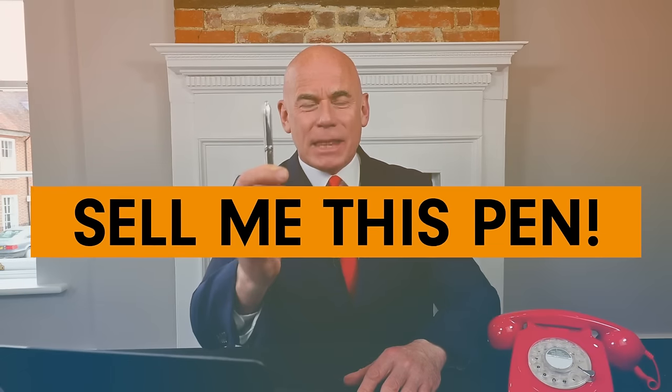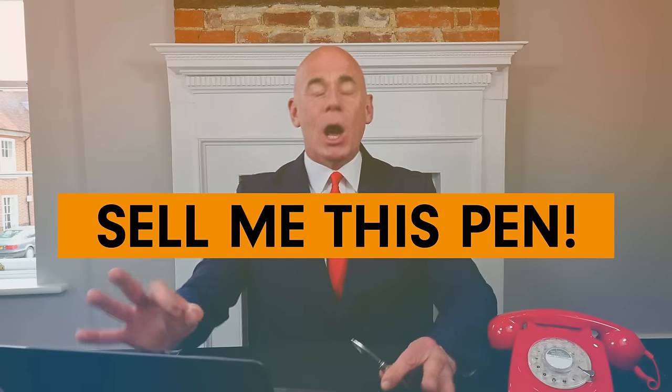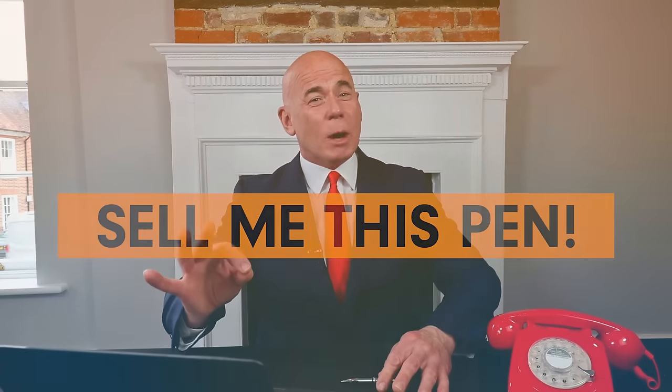In this next powerful job interview training tutorial, I will teach you how to answer the really difficult interview question, sell me this pen. This has to be one of the hardest interview questions to answer correctly, and the one where the majority of people fail. So if you have an interview coming up soon for any role or company, stay tuned because I will give you the perfect answer.